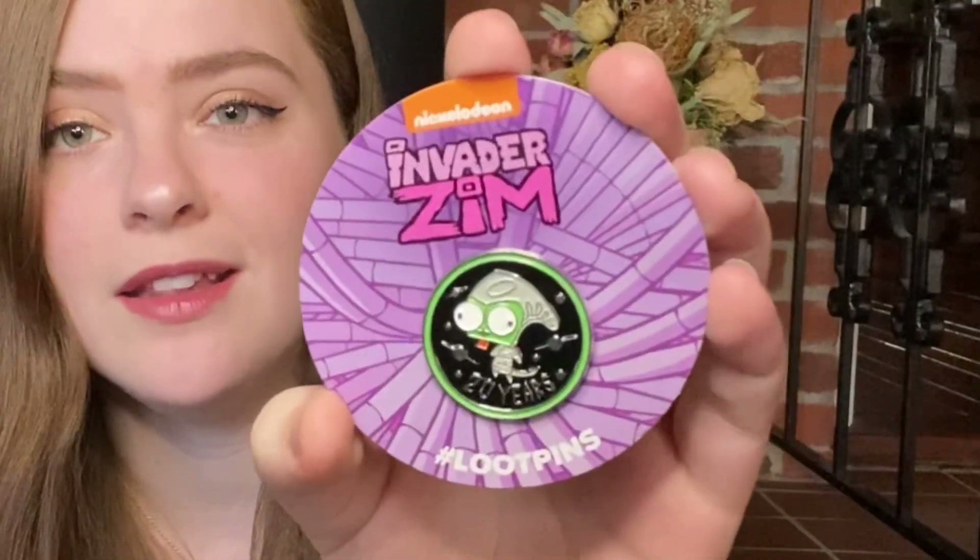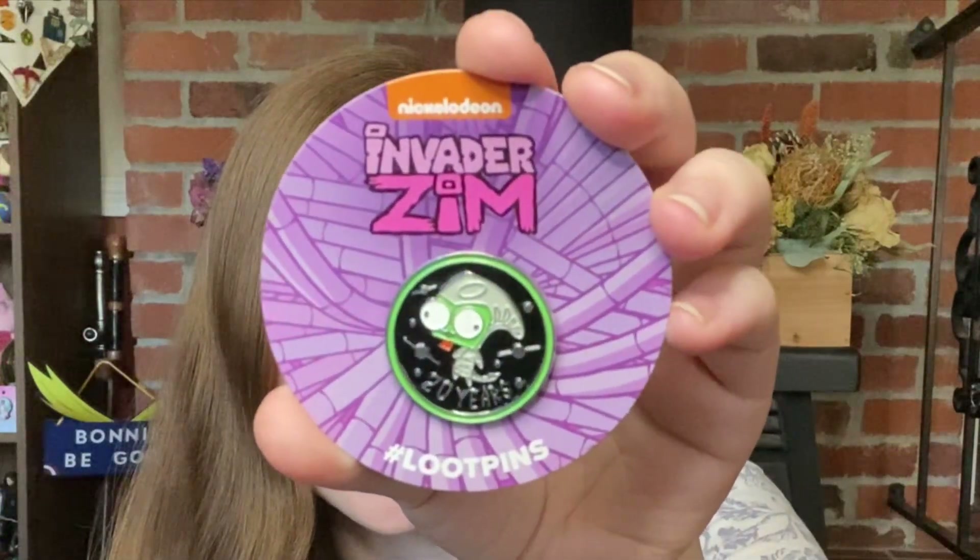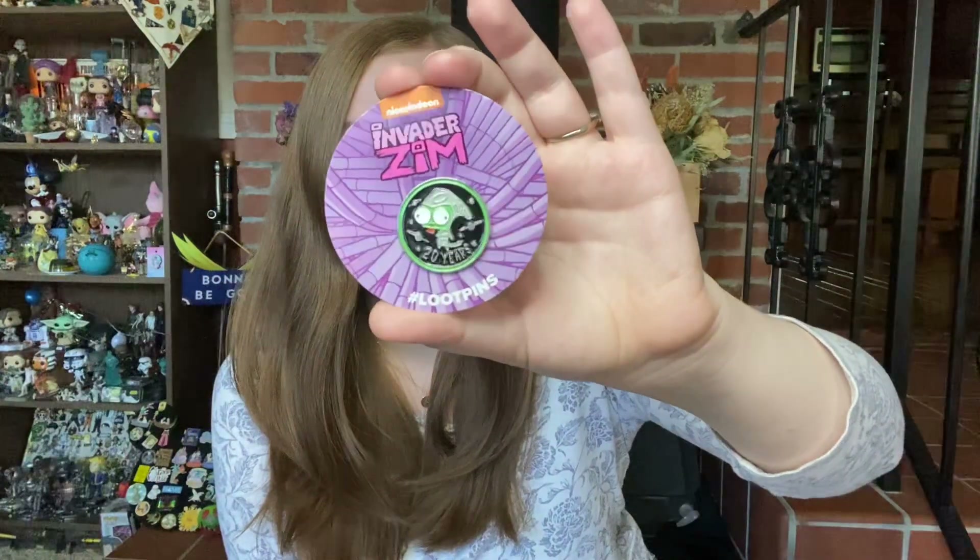The next thing I'm feeling is our pin. It's an Invader Zim pin — I don't think I knew there was going to be an Invader Zim item this month. I like it. It says "20 years." Wow, we're having a lot of anniversaries with Nickelodeon. We just had a Rugrats anniversary pin in the last box. But this is Invader Zim — it says "20 years" right there on the pin. If I was in seventh grade right now, all my friends would be so jealous that I have an Invader Zim pin. That was all the rage when I was in middle school. This is really fun, I like this pin. I think it's really cute — he's got his little tongue sticking out. I'm liking that we have some Nickelodeon representation in this box. Very fun.